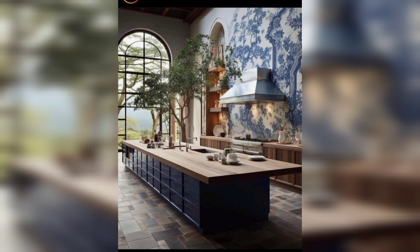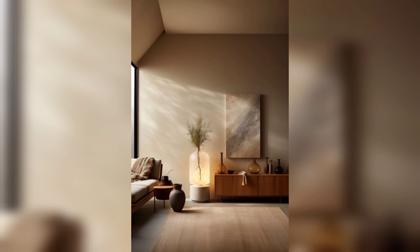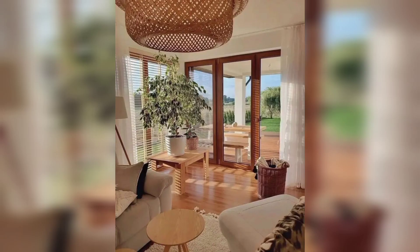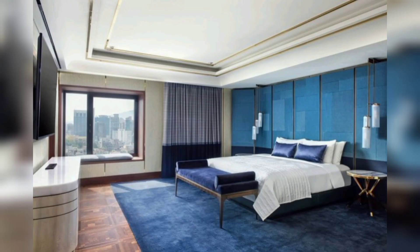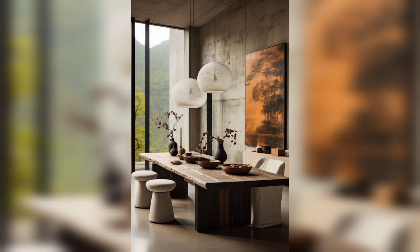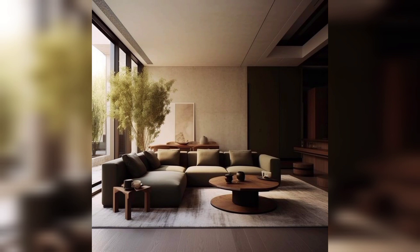And that's it for today's video about modern home decor ideas. Whether you lean towards minimalism, geometric patterns, or integration of nature, these ideas offer practical insights to inspire your next home transformation. If you found these ideas helpful or informative, subscribe to my channel for more videos. We will see you in the next video — take care!